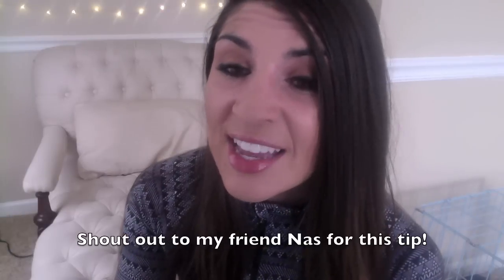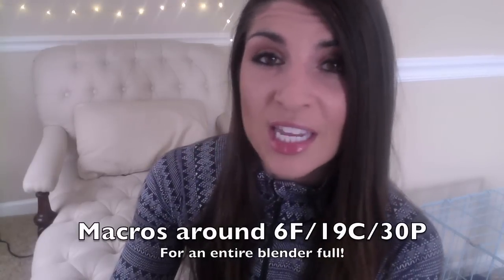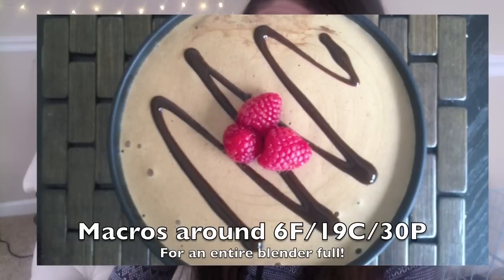One more tip that might sound crazy: add liquid egg whites. It makes the protein fluff creamy and increases the protein amount. Do not crack open raw eggs — use the ones from the carton to avoid salmonella. All Whites is the brand I typically use. This protein ice cream has a crazy high volume; I fill up my entire Ninja blender with it, pour it into bowls, stick it in the freezer for a couple hours, and eat it whenever I'm hungry.